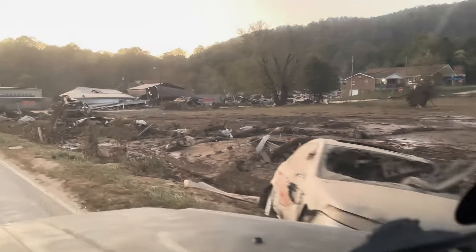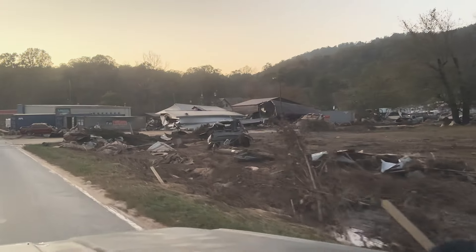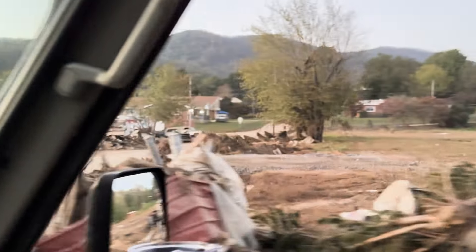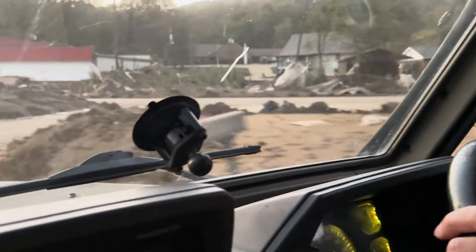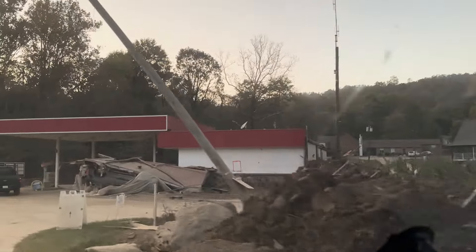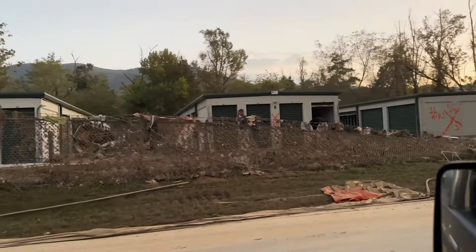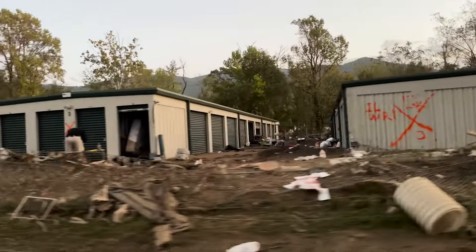This looks like a war zone, seriously. There's a gas station on the corner, a storage space — yeah, some areas are done, they really look like they're done. But it's not a hundred percent like that everywhere, and that's what I wanted to show you.